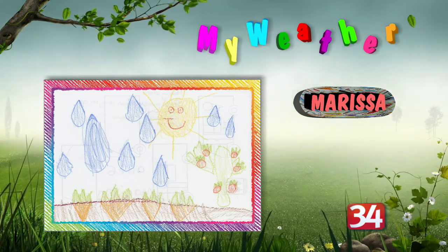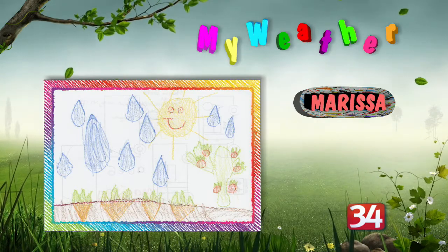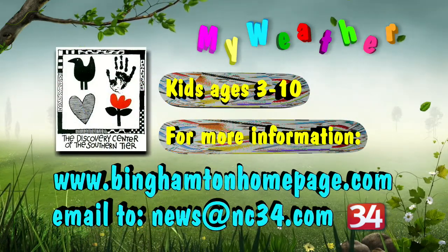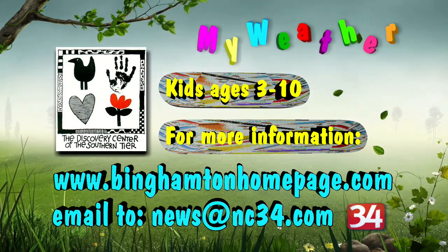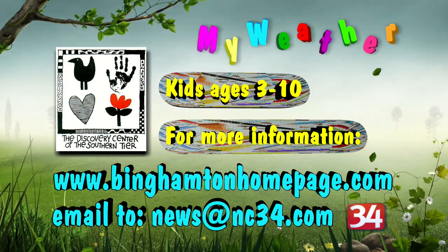Great job, Marissa. I really like it. And kids, you can easily get in on this contest. All you have to do is go to BinghamtonHomePage.com. And it's for kids ages 3 to 10. So have a good day, everyone.